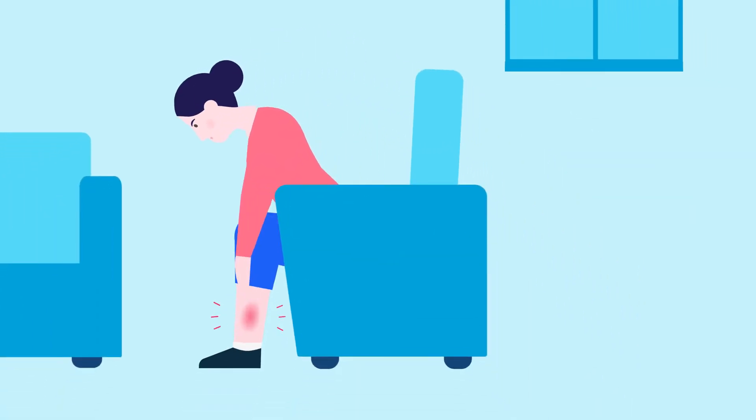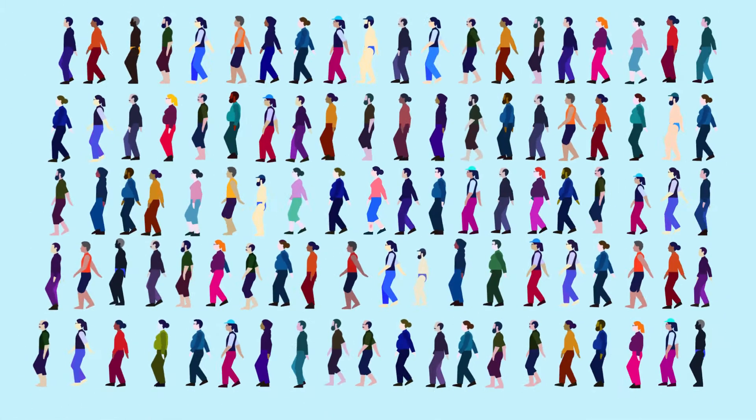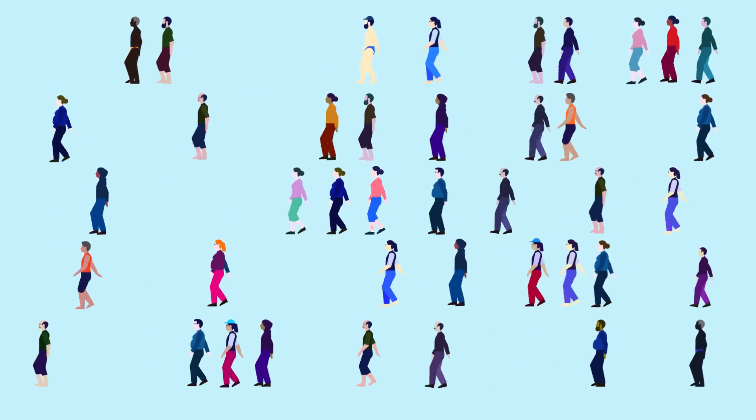Experiencing aches and pains in your legs is common and this can be for a wide variety of reasons. Think of 100 people walking around right now — around 40 of them will have some degree of problem with their leg veins.